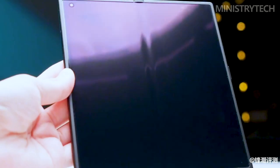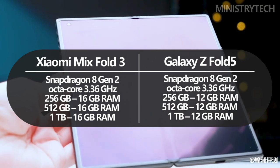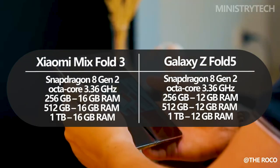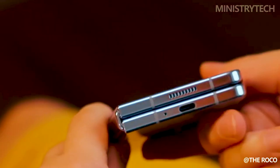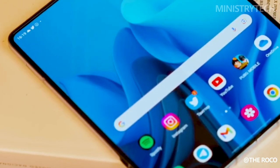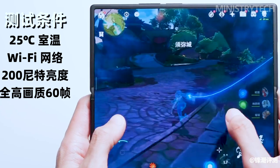The powerful Qualcomm Snapdragon 8 Gen 2 powers both devices, guaranteeing top-notch performance for all resource-intensive tasks, including gaming and multitasking. The Z Fold 5 can be ordered with up to 12GB of RAM and 1TB of storage, satisfying even the most discerning users. With configurations that offer up to 16GB RAM, the Mix Fold 3 edges out the competition — this extra RAM may make the difference between good and great performance for power users.